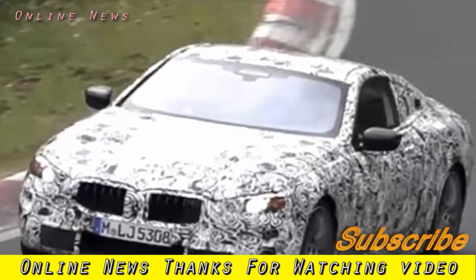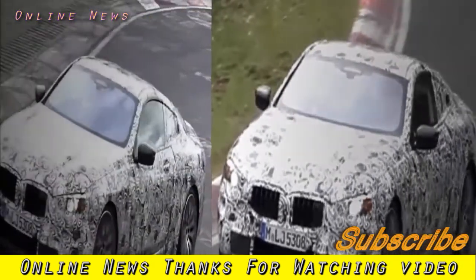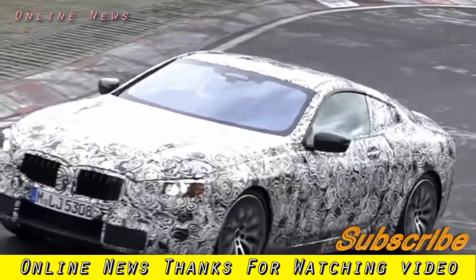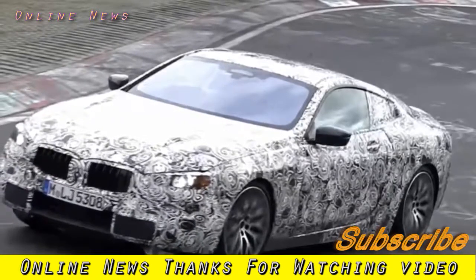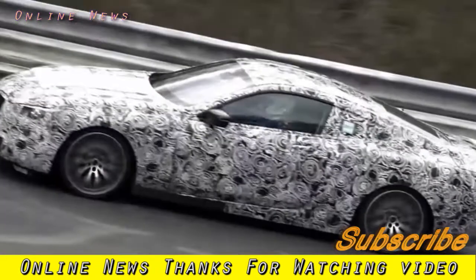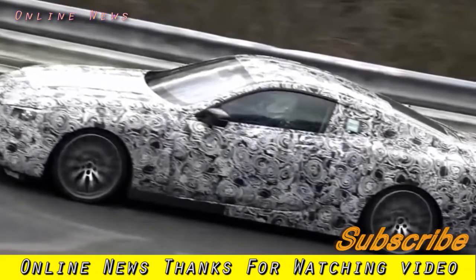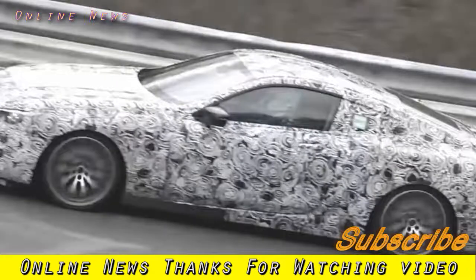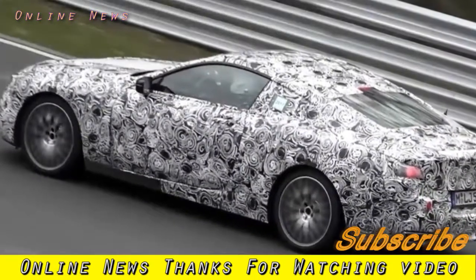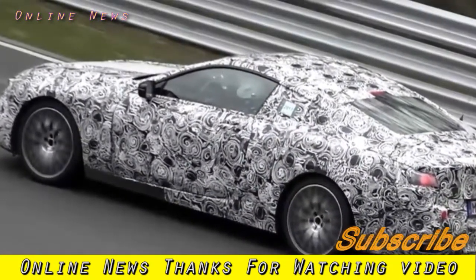BMW's flagship model is a two-door coupe version of the 7 Series saloon, in much the same way as the 4 Series and 3 Series are related. A convertible sibling spied previously will join it, as will an M-badged performance flagship. The 8 Series coupe and convertible will indirectly replace the 6 Series coupe, which will finish production in 2018.